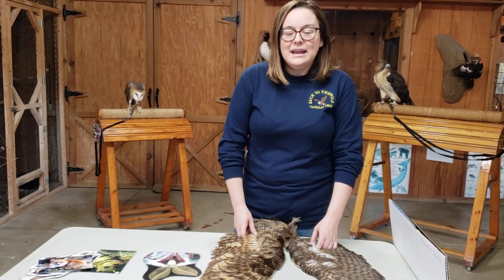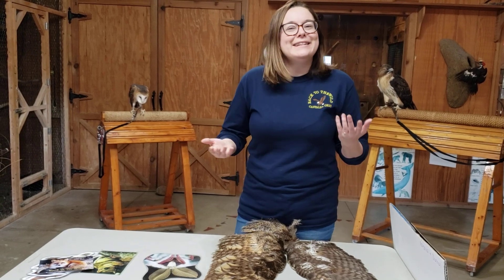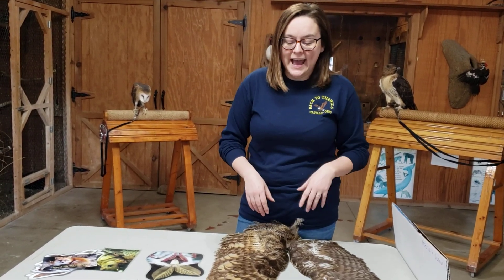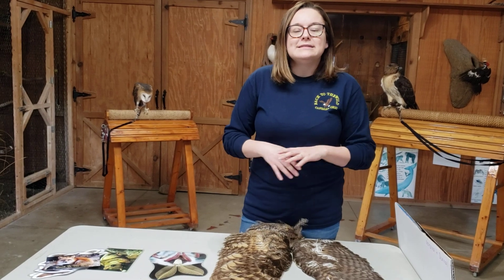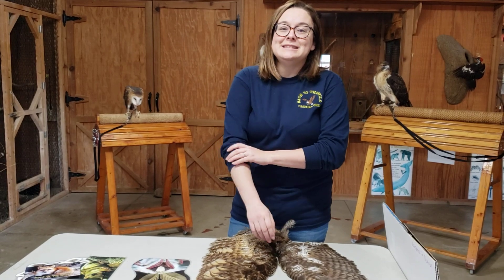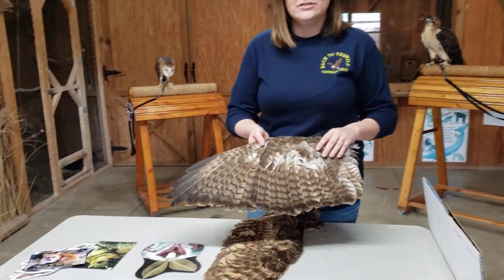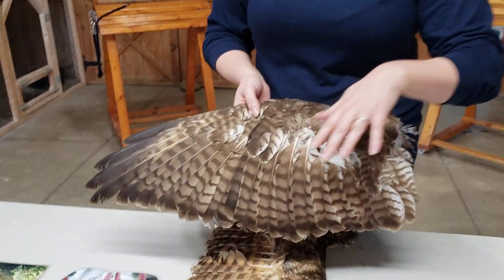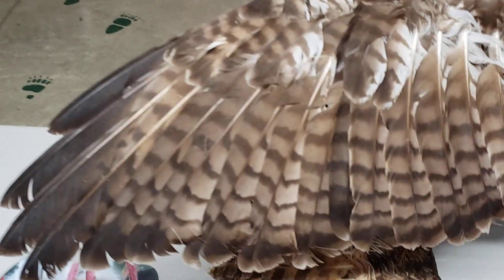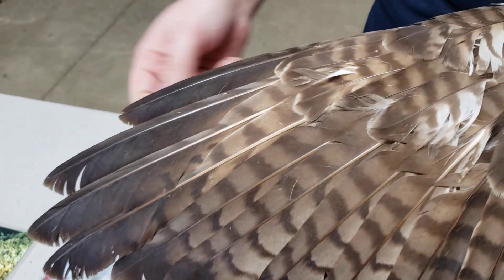I want to show you some of the adaptations that we find in nocturnal versus diurnal animals. At night, animals have to be a little quieter because things are a little more silent than they are during the day — there aren't birds singing in the trees. So they have to have ways to muffle sounds so they don't attract predators, or to make it easier for them to sneak up on their prey. Here I have the wing of a red-tailed hawk. The wings I have here are from birds that were hit by cars and didn't survive — that's why we have them.